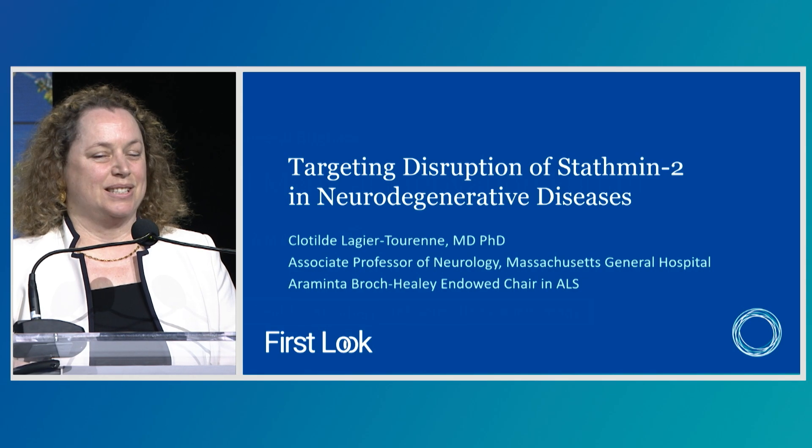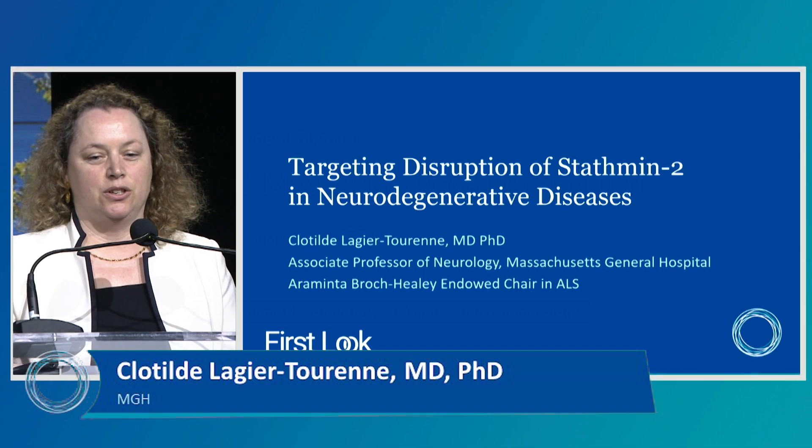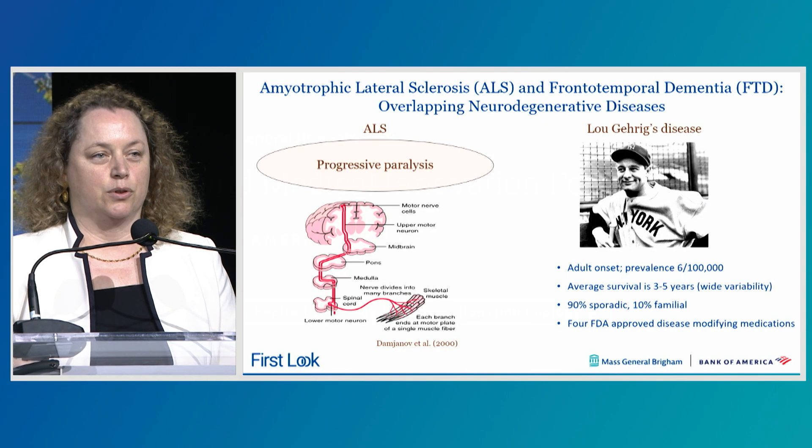It's really a pleasure to be here this morning and to have the opportunity to discuss our work on STATMIN2, a new therapeutic target for neurodegenerative diseases including amyotrophic lateral sclerosis and frontotemporal dementia.